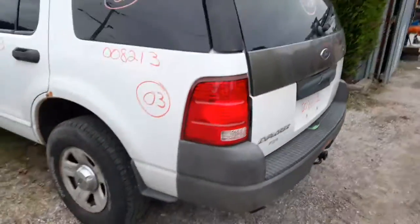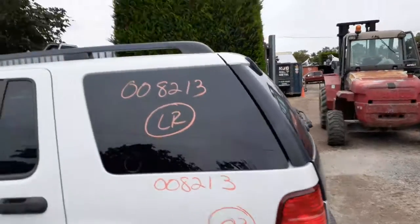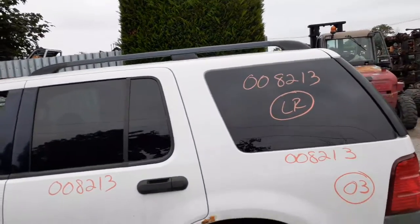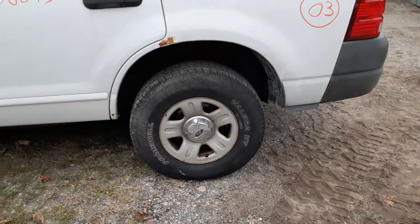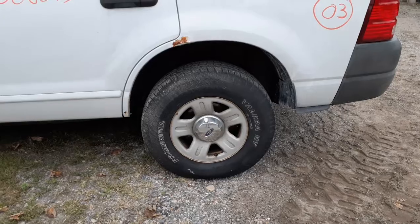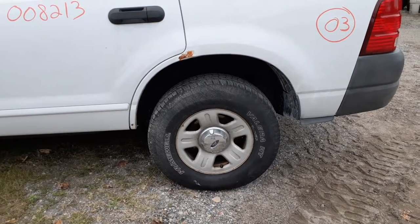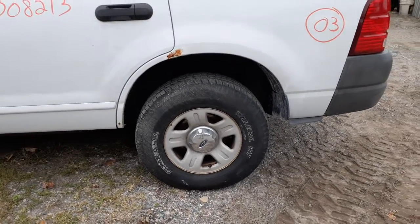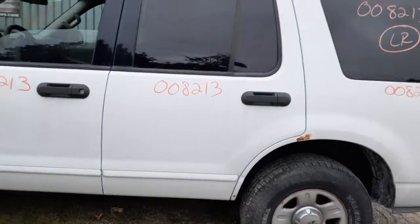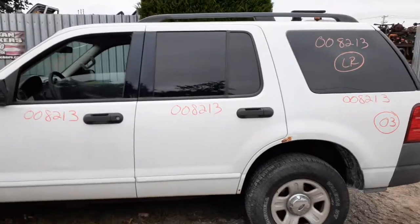Left rear tail light is no good. You can use the left rear quarter glass. Up on top you've got roof racks — only the rails, no cross beams. As far as rear suspension goes, you've got rotors, calipers, hubs, rear spindles, upper and lower control arms, trailing arms — all of that is good.